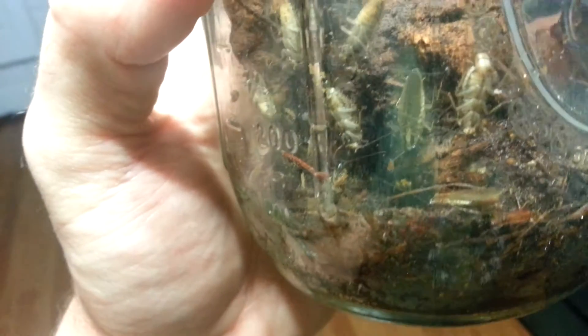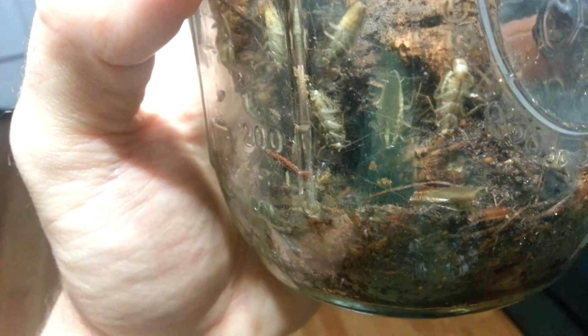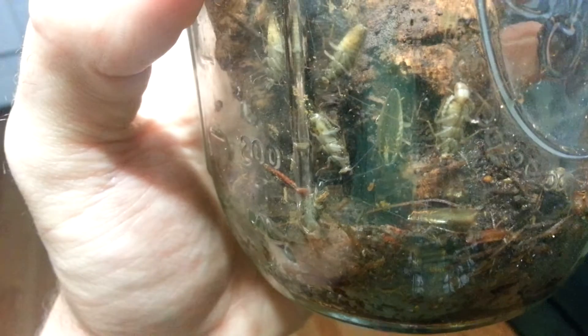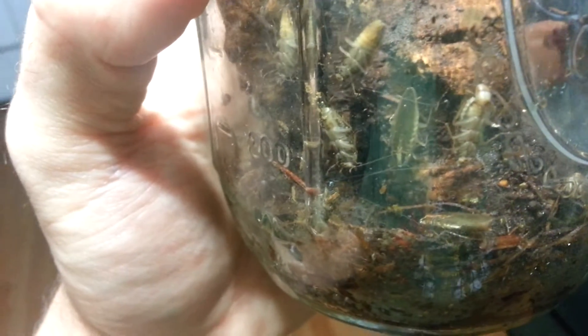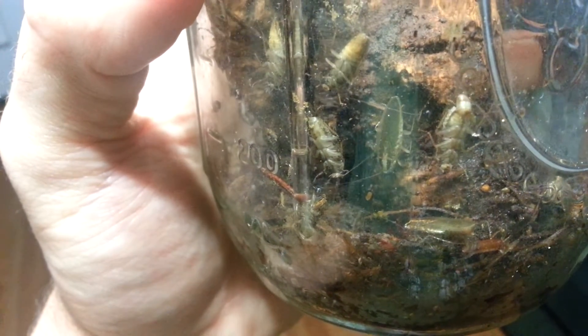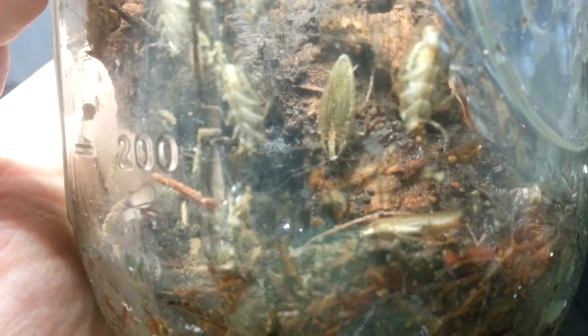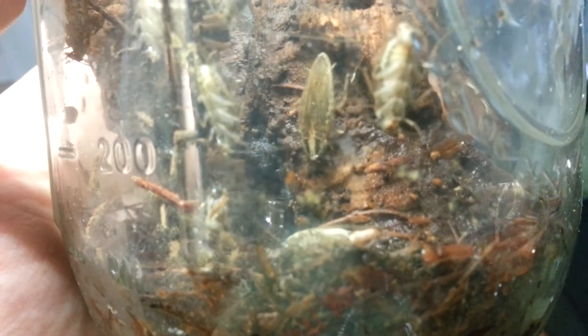But this is Blatella asahinai — I believe that's how it's pronounced. I think they're called Asian field roaches. Somebody will have to correct me if I'm wrong. But they are kind of an invasive species down south. They don't come into your house, which is nice. They actually stay in the fields, and they're actually a pretty voracious predator of, I believe it was the cotton boll weevil — the eggs and whatnot.